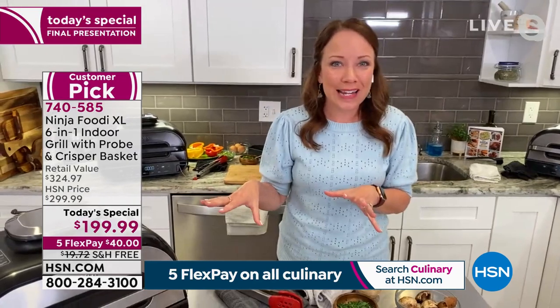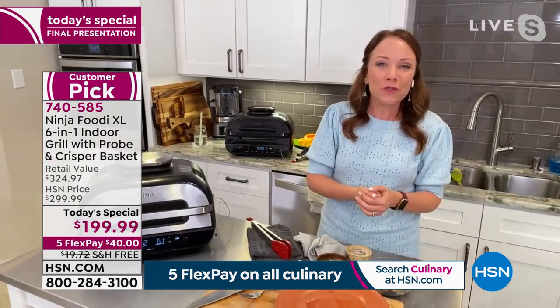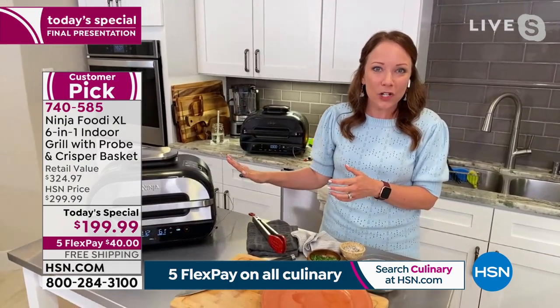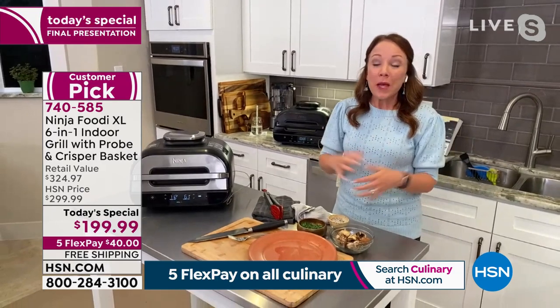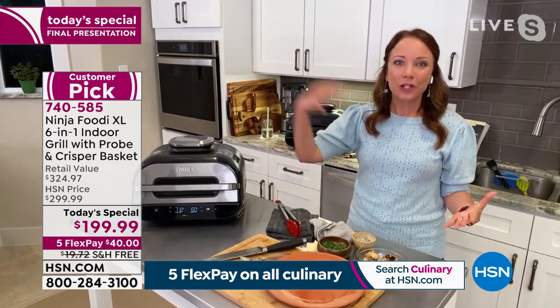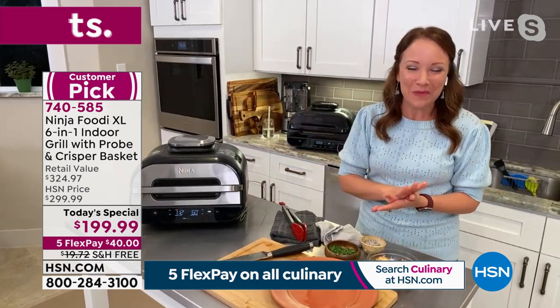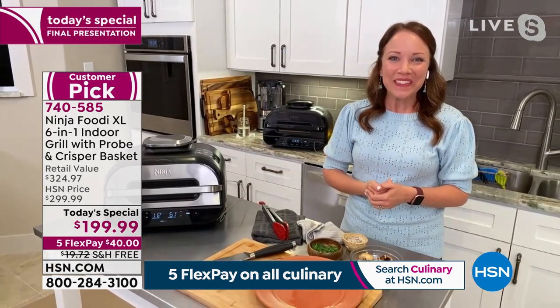You can cook six steaks in here, but you can also just cook two if you're cooking for two at home, or even just one steak. But I love that it has 50% more capacity, so you have that capacity when you're inviting friends and family over — because I know we're so excited to start entertaining again.